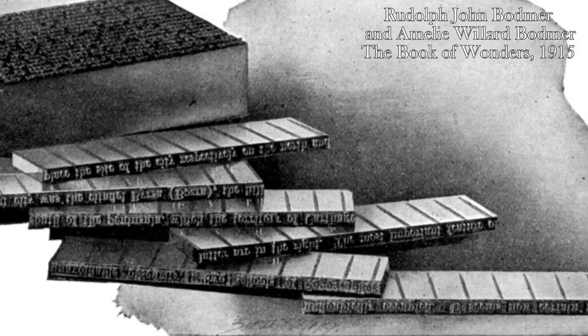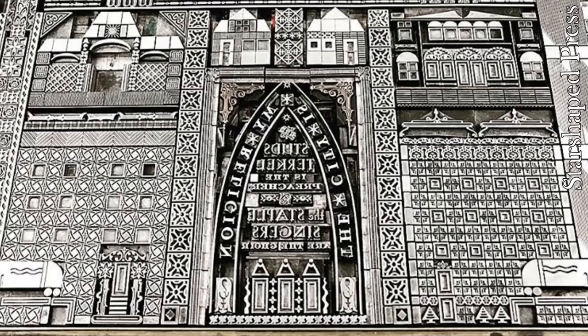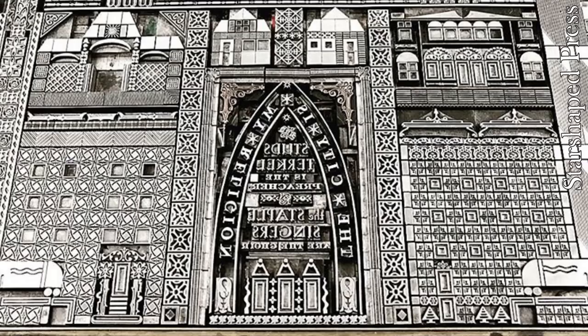Later technological advances made it possible to cast whole lines of type at the same time. One of these technologies was the aptly named Linotype. Movable metal type is still used today by what we call letterpress printers. One such letterpress printer is the Star-Shaped Press, located in Chicago. They make incredible pieces of art using not only type as it was meant to be formed as words, but also to make shapes, cityscapes, and animals — it's the most incredible thing. They're just one example of how people are putting their own modern spin on this classic art. If you're a type enthusiast, letterpress printer, or an artist who uses this in their work, drop a comment below.